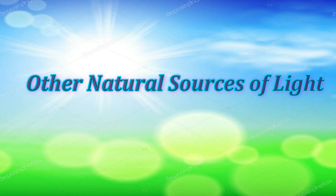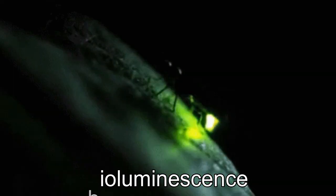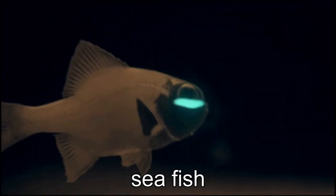Other natural sources of light: some living organisms naturally give off light. This is known as bioluminescence. Their light is used in different ways but mainly to attract creatures. Examples are fireflies, glowworms, and some deep sea fish that can create their own light.